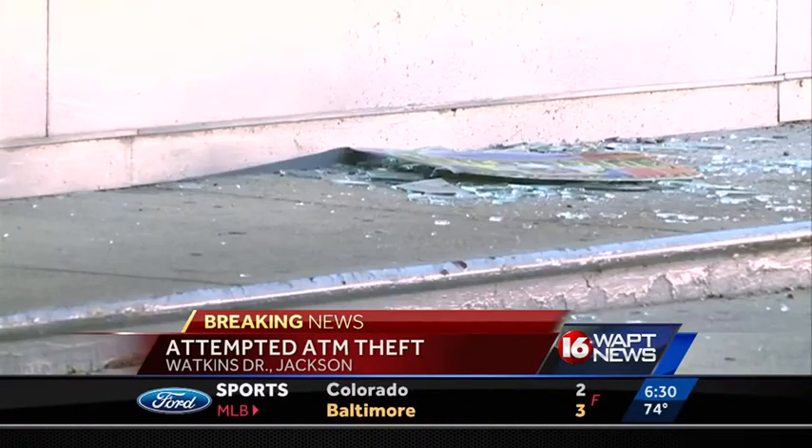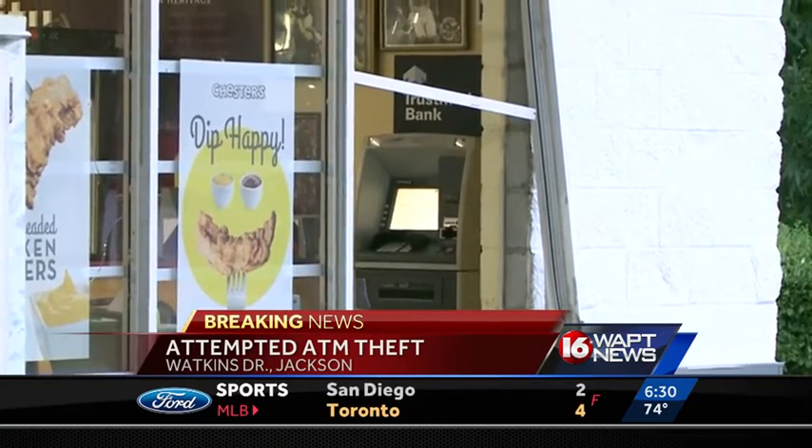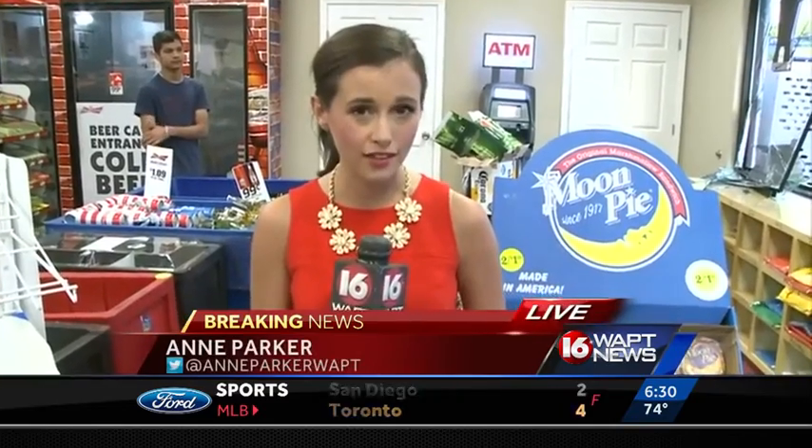We are hoping to get some surveillance video or pictures to help these stores figure out who is responsible for this. For now, we are live in Jackson. I'm Parker, 16 WAPT News.